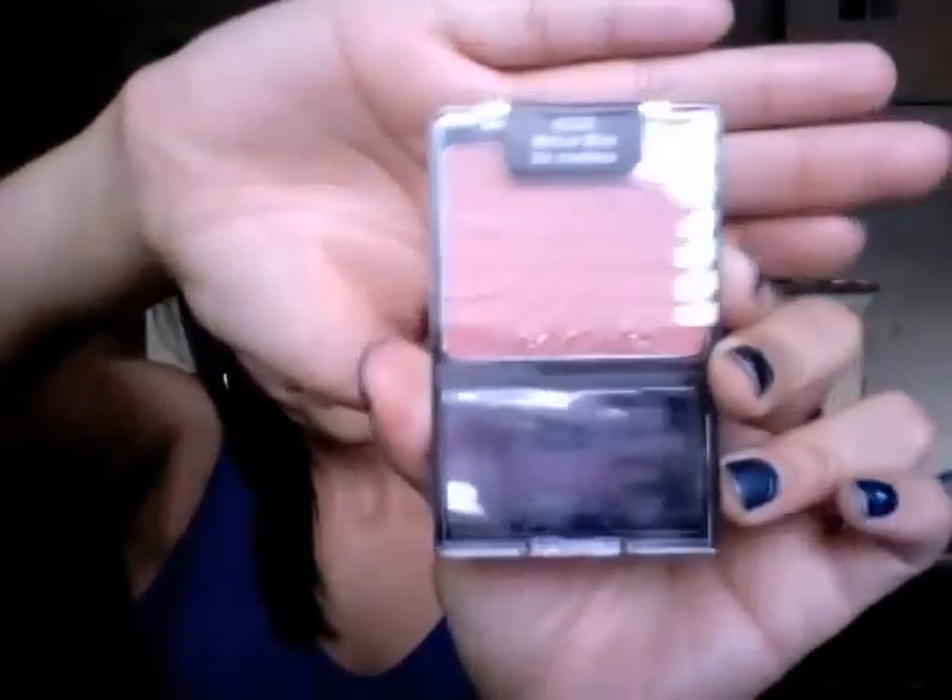What I picked up at the drugstore was one of the Wet n Wild blushes — this one's called Mellow Wine. It's a beautiful wine type of color. What I've noticed with all the Wet n Wild blushes is they're super pigmented and they go really well on darker skin tones.